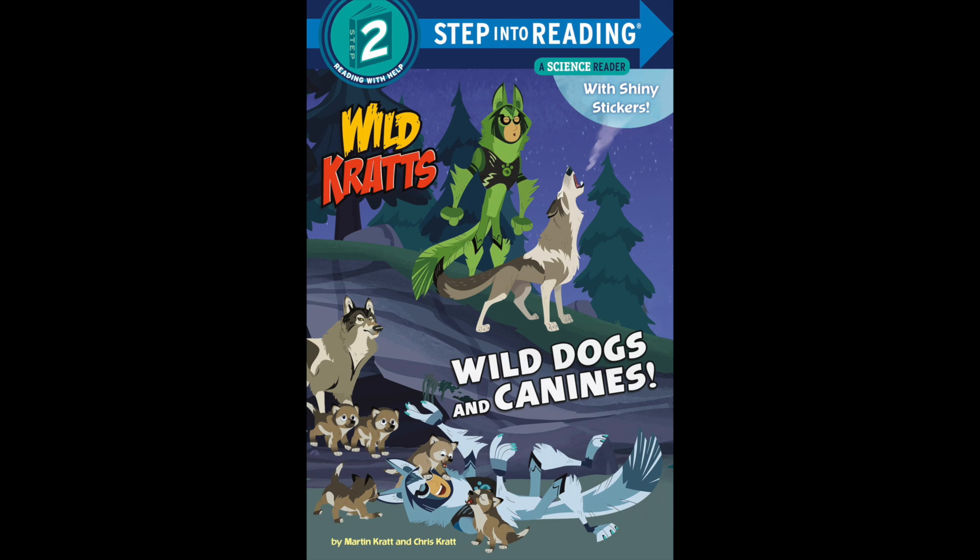Ethiopian wolves survive in the mountains of Ethiopia. They eat mostly giant mole rats. Arctic wolves are white and blend into the snow — they eat small creatures such as mice and lemmings, but also use teamwork to hunt bigger prey such as musk oxen. Grey wolves work together as a pack when hunting prey or defending territory. They use smells, body language, and sounds like their famous howl to communicate. A wolf pup starts to howl when it is only eight weeks old.